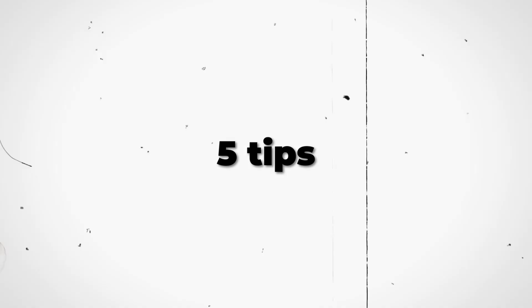In this video, I will be going over 5 tips that can help out any new sellers on Amazon.